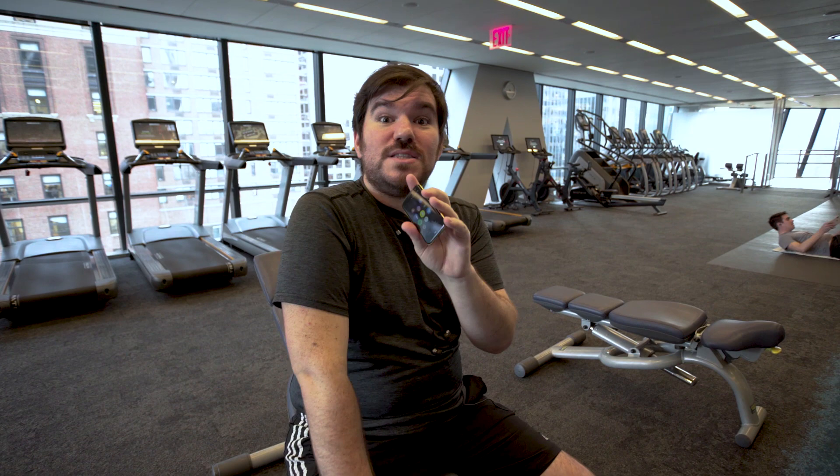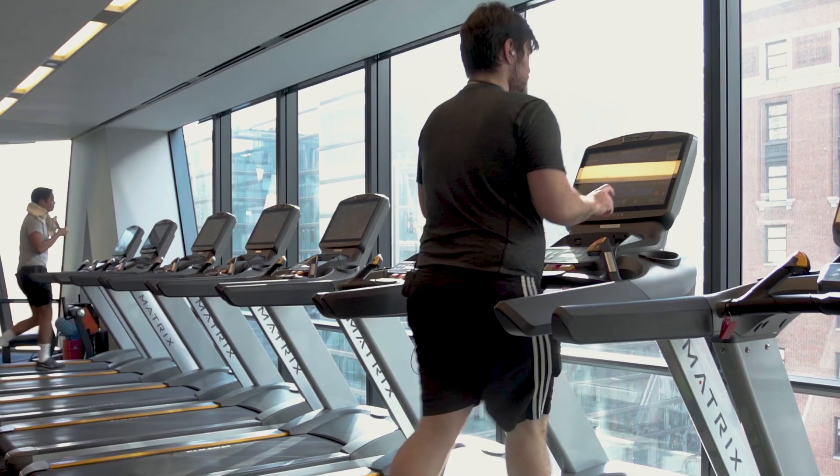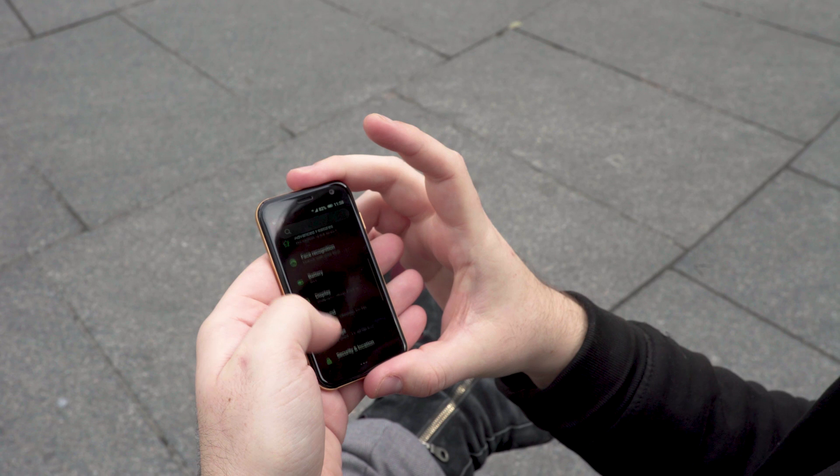So I charged this this morning and it was at 100. I got to be honest with you — when I started walking to the gym, it went to 95 just like that, and I was terrified. But it's at 89. I've been running Bluetooth, playing music, and tracking my steps, and that's pretty impressive.